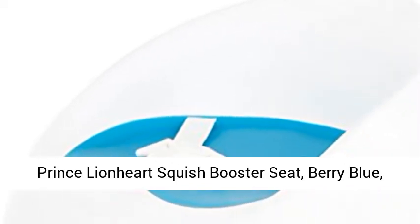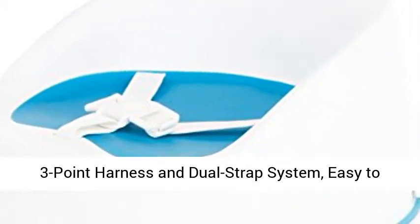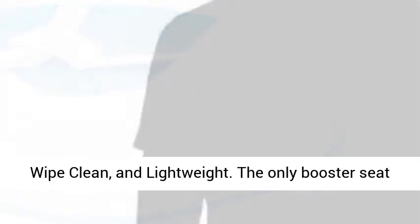Prince Lionheart Squish Booster Seat, Berry Blue. Features a 3-point harness and dual strap system, is easy to wipe clean, and lightweight.